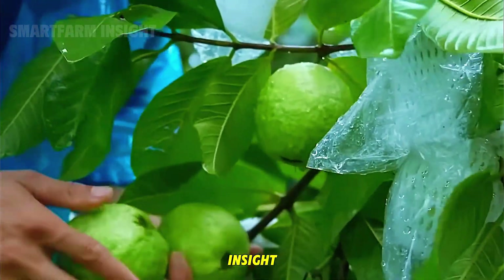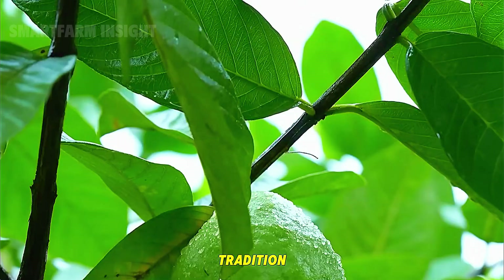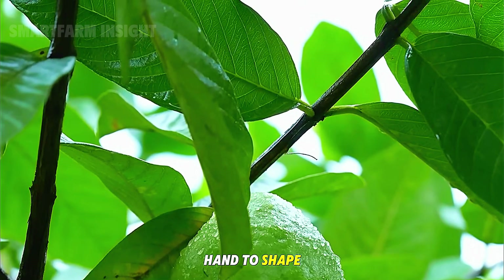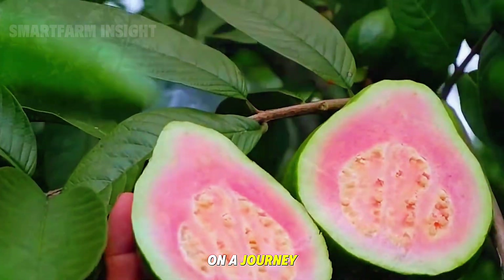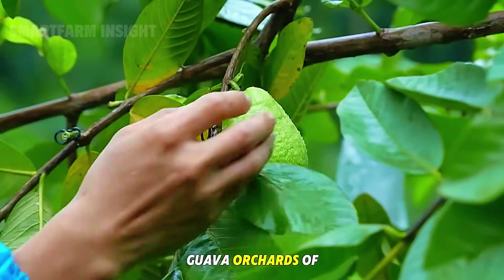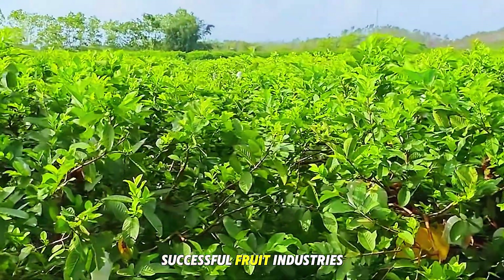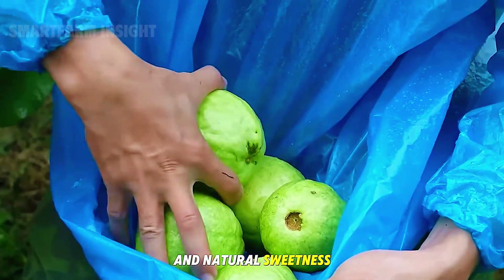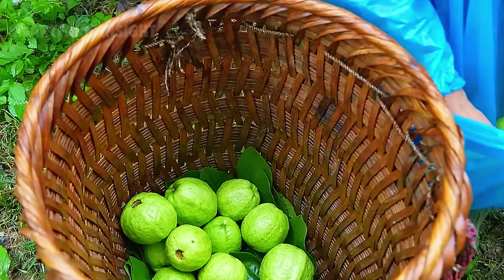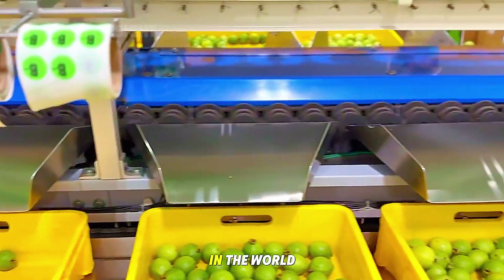Welcome back to Smart Farm Insight, where we explore how innovation and tradition go hand in hand to shape modern agriculture. Today, we embark on a journey through the lush guava orchards of Taiwan, home to one of Asia's most successful fruit industries. Renowned for their crisp texture, lush green skin, and natural sweetness, Taiwanese guavas are among the best in the world.